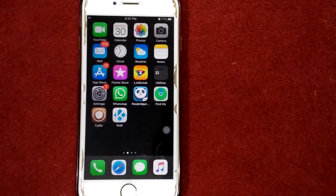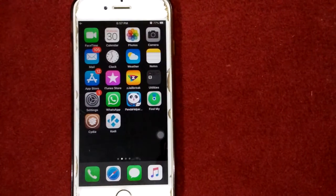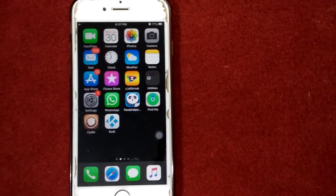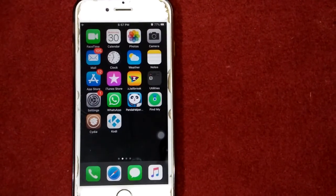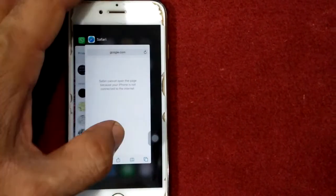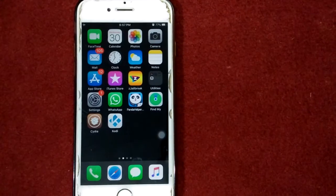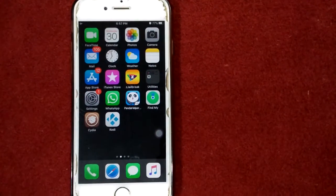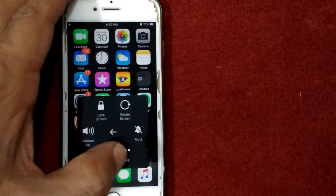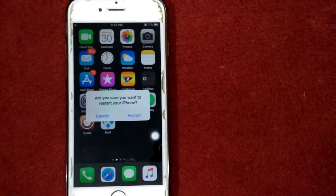Solution number one: force quit background apps and restart your iPhone. To force quit background apps, double tap on the home button and quit all running apps. After that, restart your iPhone. To restart, tap on Device, tap on More, tap Restart, and tap Restart again to confirm your action.